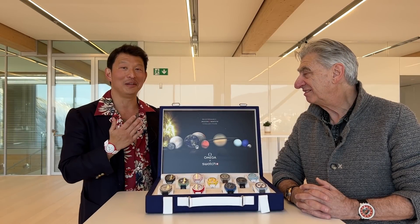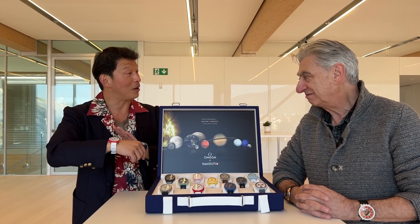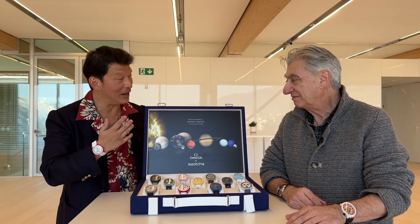Guys, what's going on? Waco here with the legend, Mr. Nick Hayek Jr. Sir, today I am wearing an Omega Speedmaster on this wrist, but I'm wearing one of the coolest things I've ever had the opportunity to wear on this wrist. This is an amazing collaboration between Swatch and Omega, made from Bio Ceramic and celebrating one of the most iconic watches of all time, the Omega Speedmaster. Please tell me how this came about.